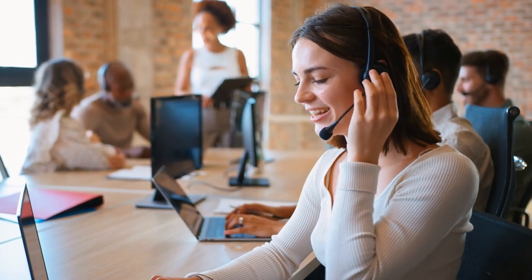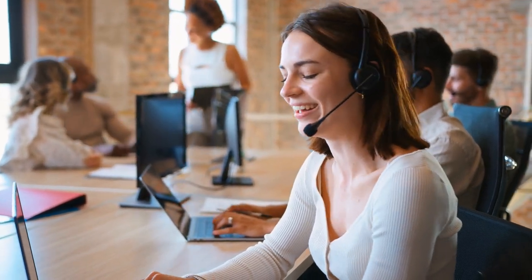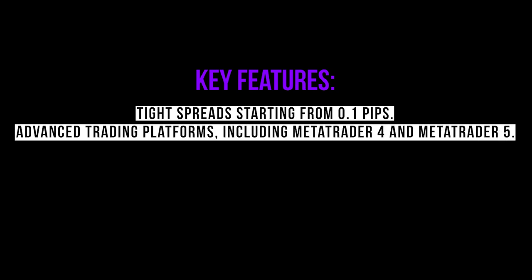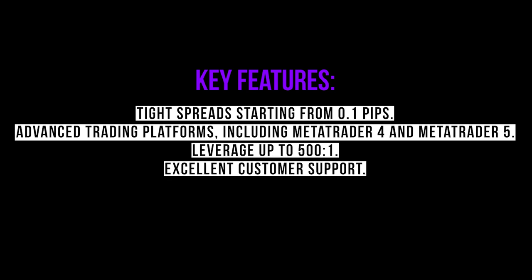DNA Markets, though newer, is quickly gaining traction for its competitive trading conditions. Known for its excellent customer support, DNA Markets provides a robust trading environment for gold traders. Key features: tight spreads starting from 0.1 pips, platforms including MetaTrader 4 and MetaTrader 5, leverage up to 500:1, and responsive customer service.